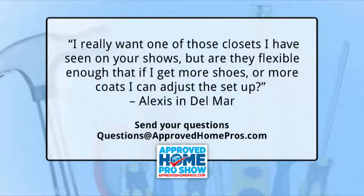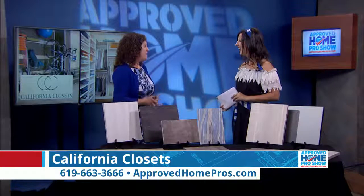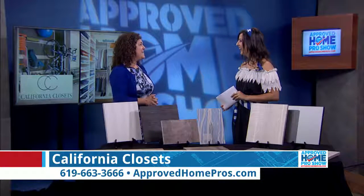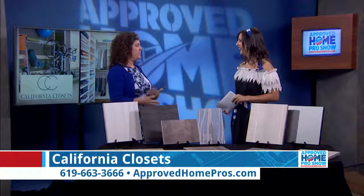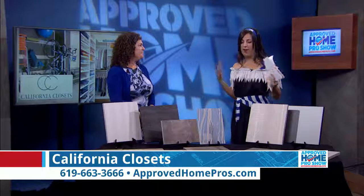A fan question from Alexis in Delmar: 'I really want one of those closets I've seen on your shows, but are they flexible enough that if I get more shoes — or coats — can I adjust the setup?' It absolutely is flexible — great question. They want you to buy more shoes and have the space. As your wardrobe changes over the years, you can absolutely change the system. There are endless options.